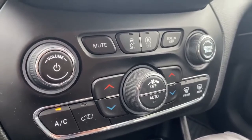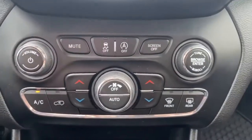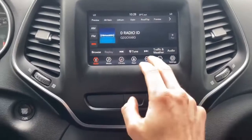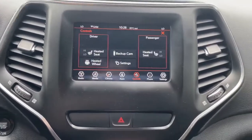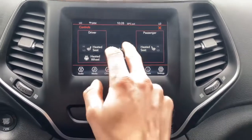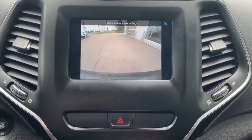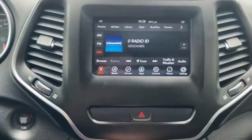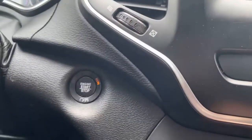You got the auto start-stop feature, dual climate control, and up to the touch screen display. If we hit controls there, you can see we also have heated seats for passenger and driver, and heated steering wheel. Check out that beautiful wide angle backup camera. Sirius XM radio equipped, push start ignition.